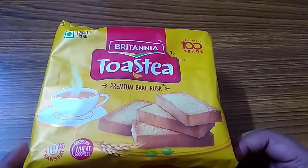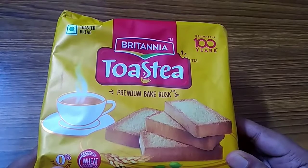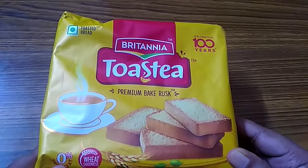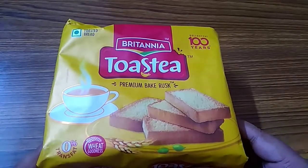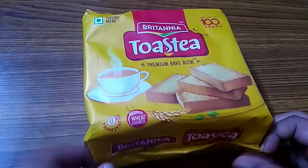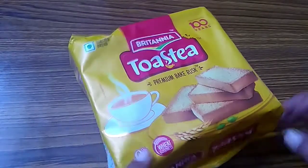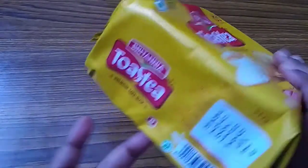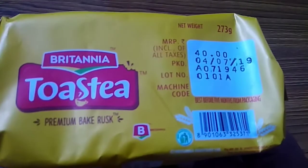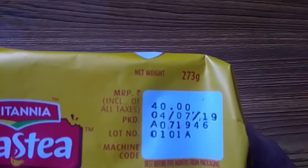Welcome to my channel. Today I give a review of Britannia Toasty Premium Bake Rask. It has 0% trans fat and wheat goodness. Its price is 40 rupees and net weight is 273 grams. I buy this product at this price.